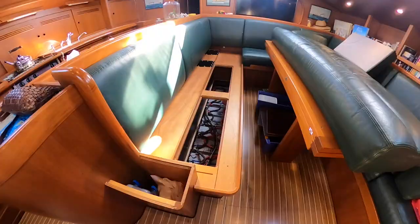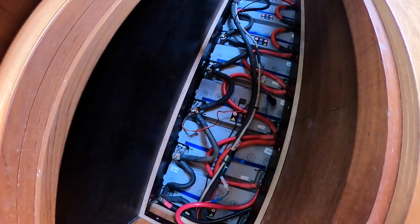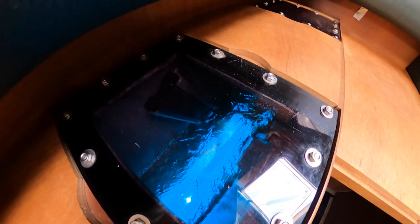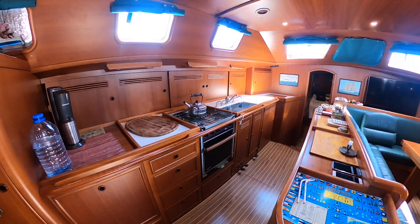Between the huge saloon and the galley you've got the battery banks — there are 10 batteries of 105Ah each. And here you've got access to the lifting centerboard system, which is very safe with a direct access.